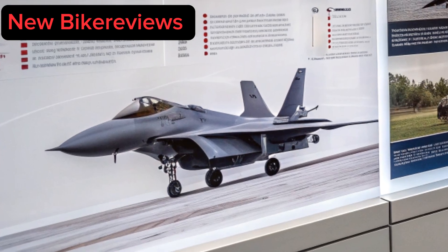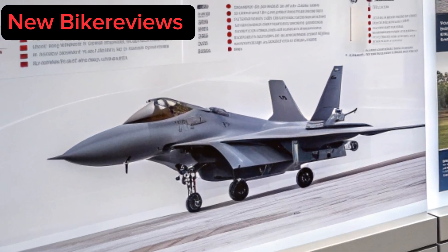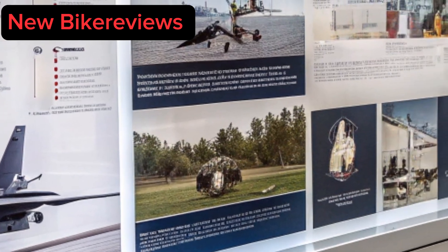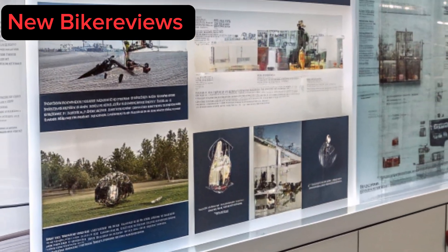Thus, Lockheed Martin, in collaboration with the U.S. Air Force, launched the Raptor enhancement program, resulting in what we see today: a lethal, next-generation evolution of a timeless icon.